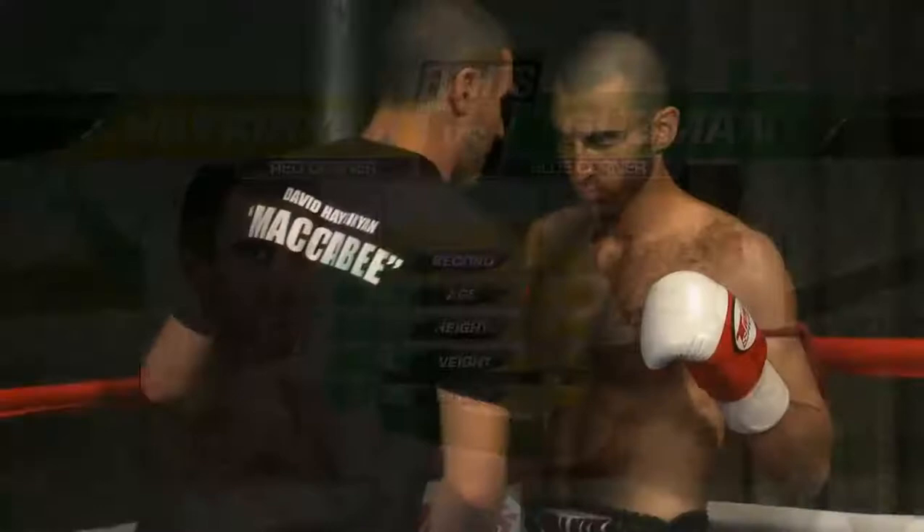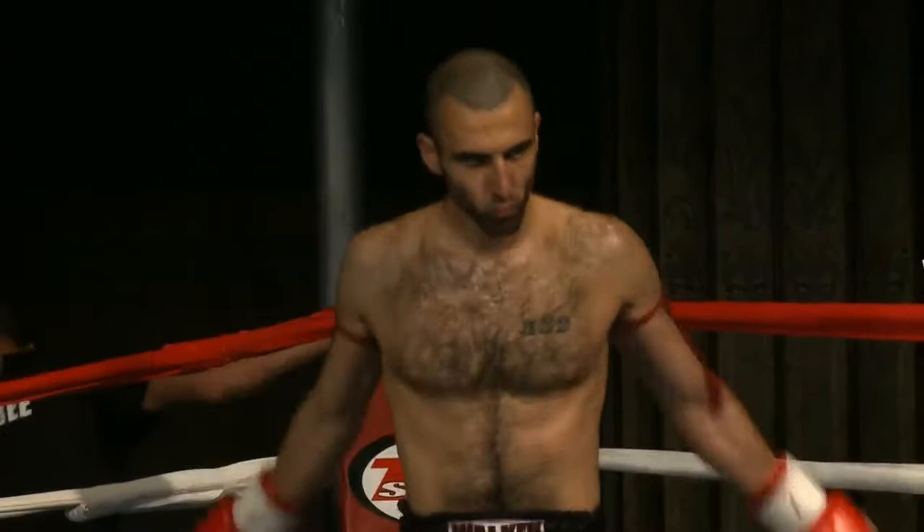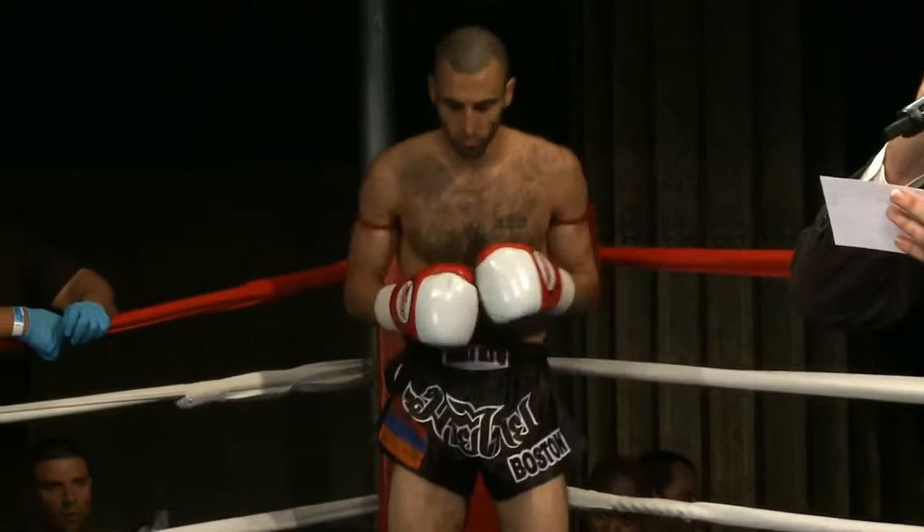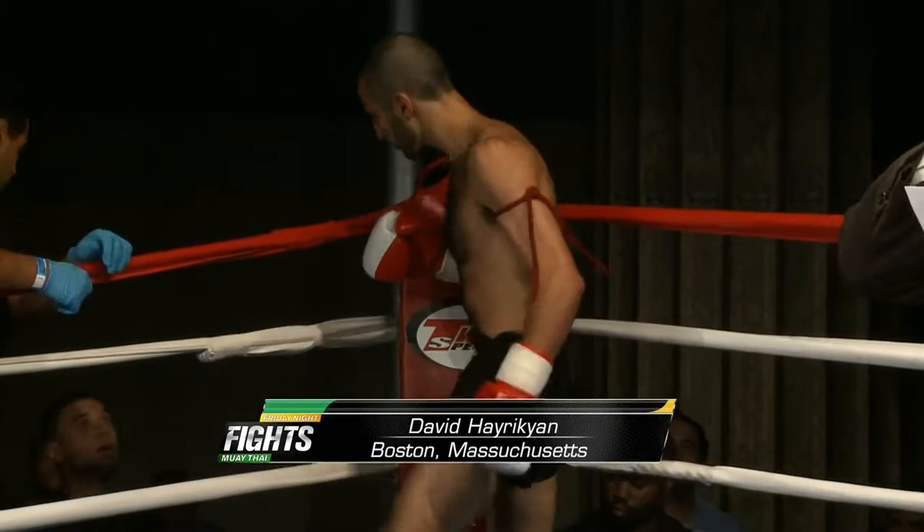In the red corner, wearing the black trunks, weighing in at 141 pounds, representing White Crew with an undefeated record of six victories, zero defeats. He hails from Boston, Massachusetts — David Harikyan.